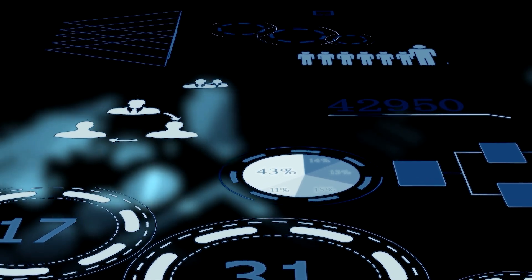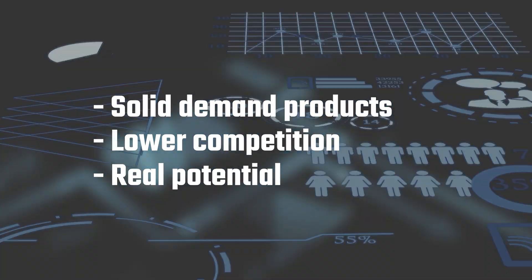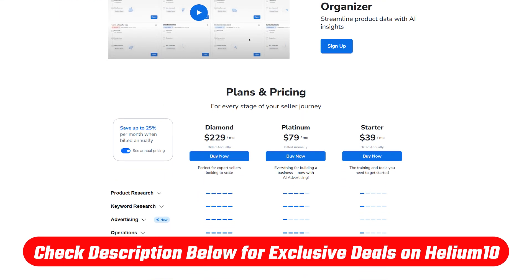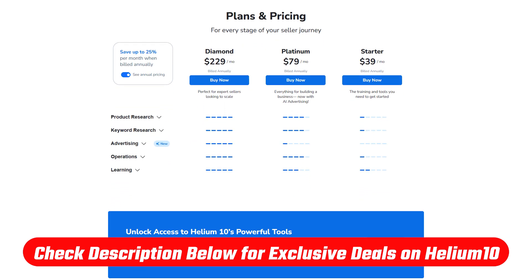So in today's video, I'm going to show you exactly how to use Helium 10 for product research. I'll walk you through the tools that help you find products with solid demand, lower competition, and real potential to sell. If you do decide to test out Helium 10 yourself, I'll include a link in the description below. Just use the code OPTIMIZE10 at checkout to get 10% off all their plans forever.